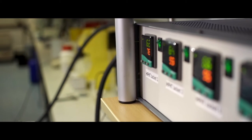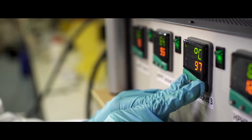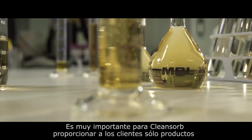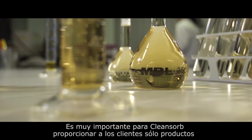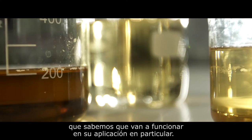Then we send the results and some samples of this cleaning fluid to the operating company so they can do their own tests. Once we are sure that this is the best, appropriate treatment, we send the product to treat the well. It's very important to CleanSorb that we only provide products to customers which we know will work in their particular application.